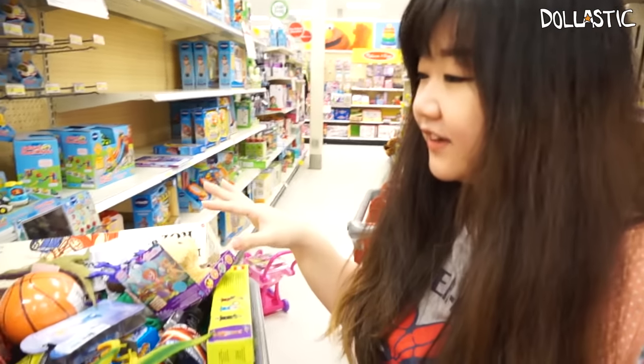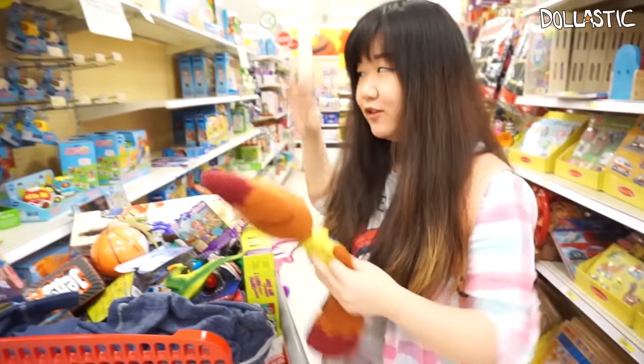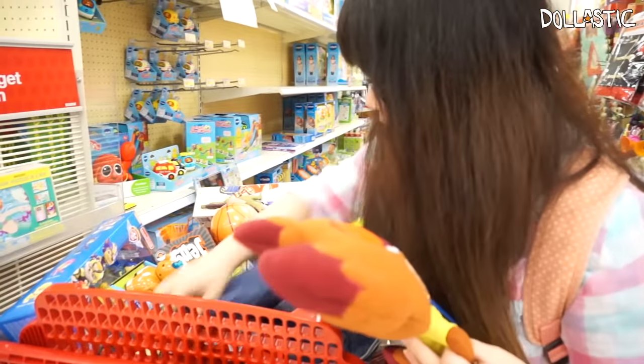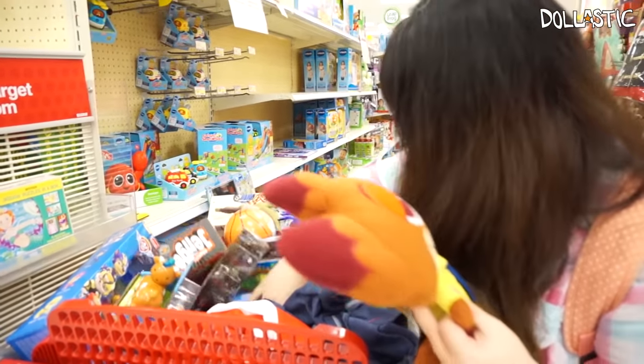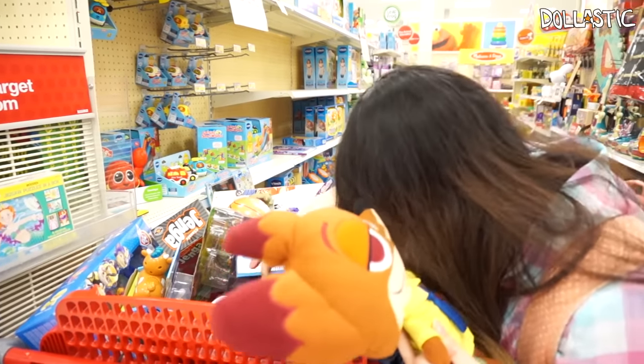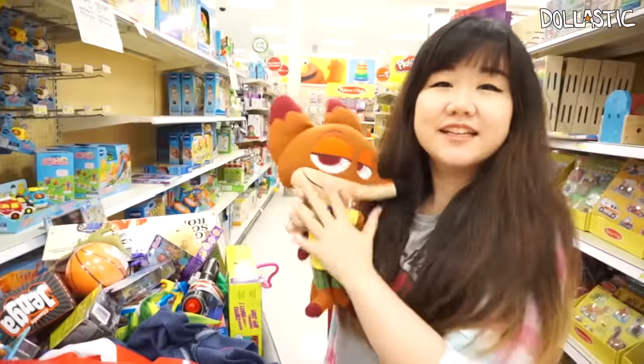What are you doing? Looking through someone else's cart — how horrible. This is the cart with the return items to put back on the shelf. So I'm kind of helping them by taking all the stuff I want. But I don't see Judy — I only see Nick. So I guess I'm taking Nick.